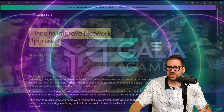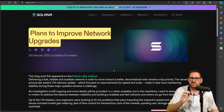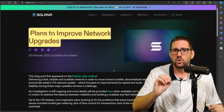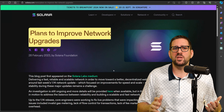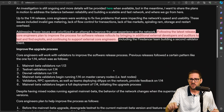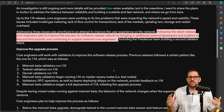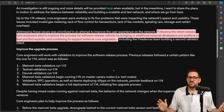Another negative is the way they roll out upgrades. Projects like Ethereum and Cardano take their time — massive amounts of testing and peer review go into upgrades before launching on mainnet, like a 10-step process. That is one area where Solana is not strong. From their website: following the latest release, core engineers plan to improve the process for software release rollouts by bringing in additional external developers and auditors to test and find exploits. A lot of people point out this is something they should have been doing from the get-go. Solana has historically had a 'run fast, break things, and fix them as we go' approach, which has been to the detriment of the network.